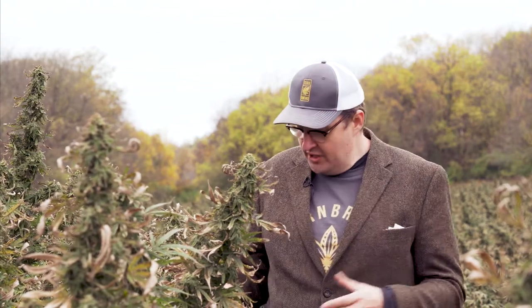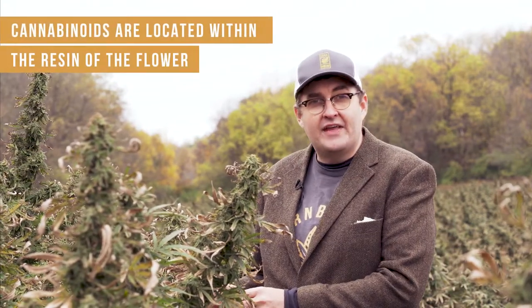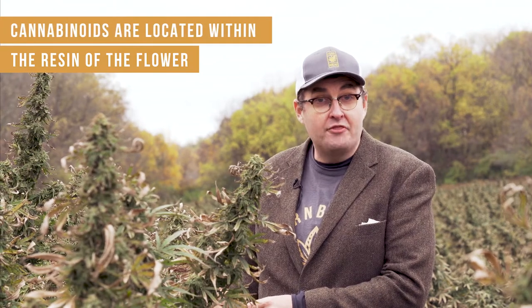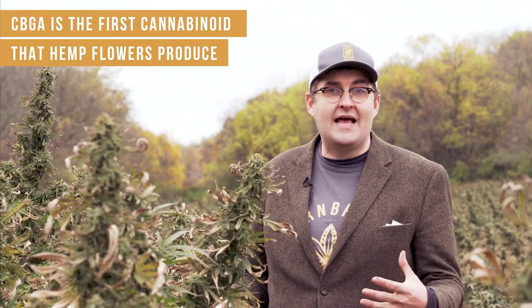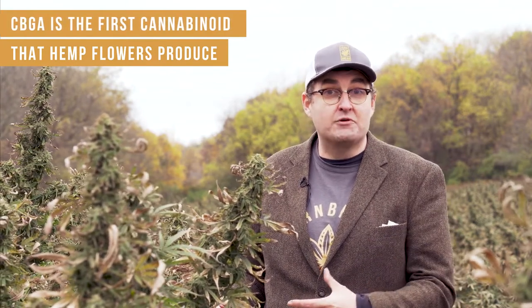When you talk about minor cannabinoids, it's a good idea to understand how cannabinoids develop in the first place. These hemp flowers — the cannabinoids come from the resin on the flower. And at first it starts with CBGA. That's an acid form of CBG, and that's the first cannabinoid that these flowers produce.